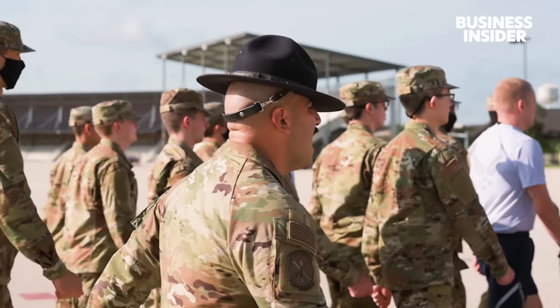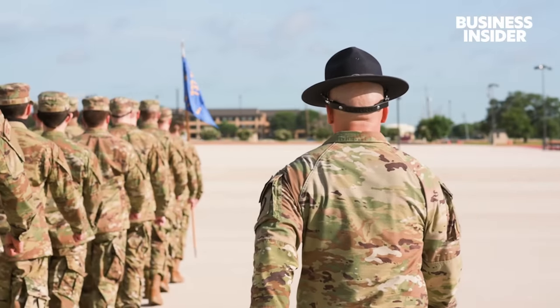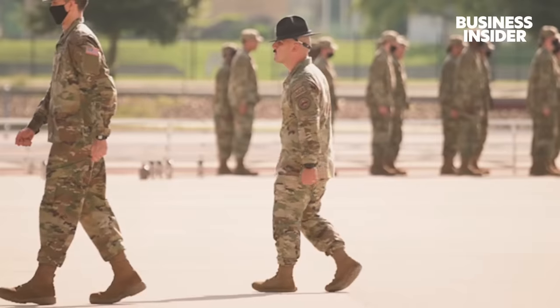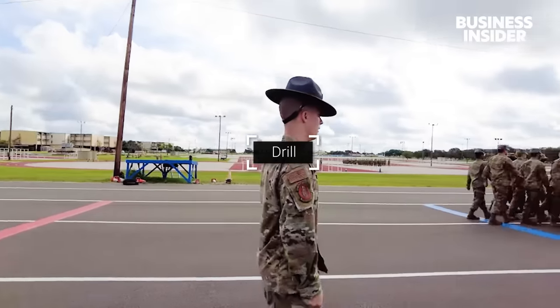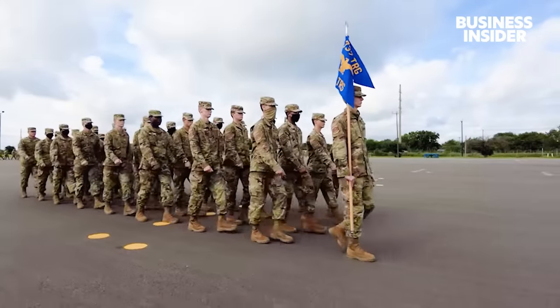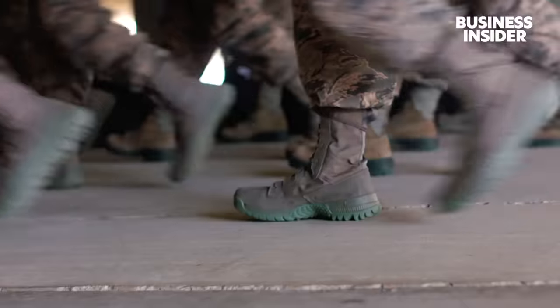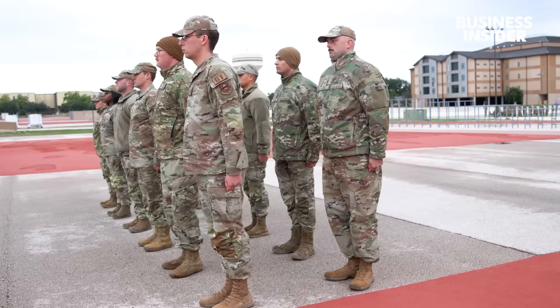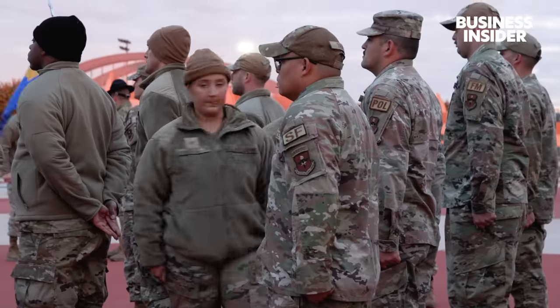In 2018, the Air Force ranked fourth among the Armed Services branches for the number of hazing complaints. We're very firm, definitely demanding, but before everything we're fair. Left, left, right, left. Air Force MTIs will use everything they learned about command voice when they lead new recruits in drill. Left face, forward march, head step, right, forward march. But learning how to lead drill requires its own training.